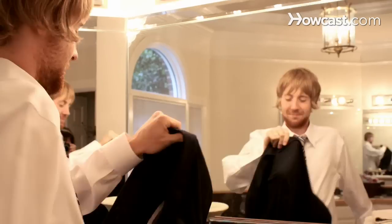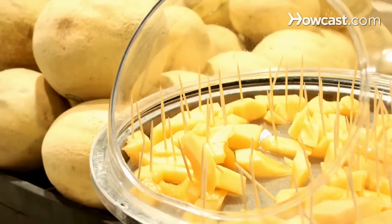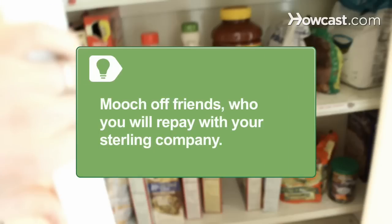Step 4. Crash wedding receptions, wakes, church functions, company picnics, and public promotional giveaways. Tour major food stores on weekends for promotional sample displays that might comprise a full meal when you're done. Stick around a friend's home until you overstay your welcome or clean out their pantry.